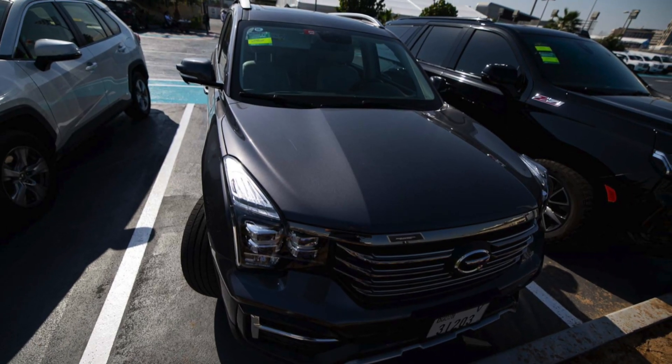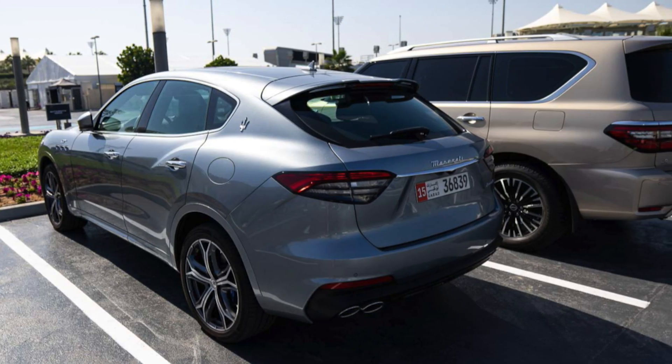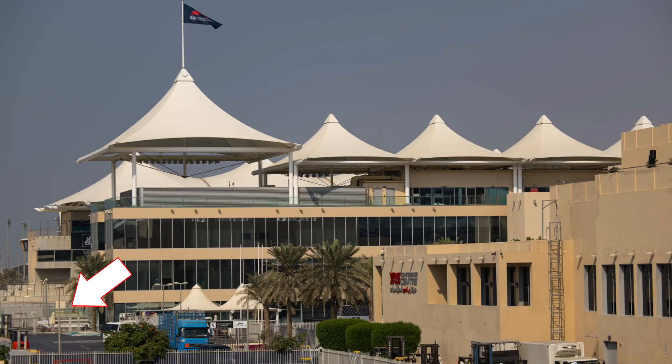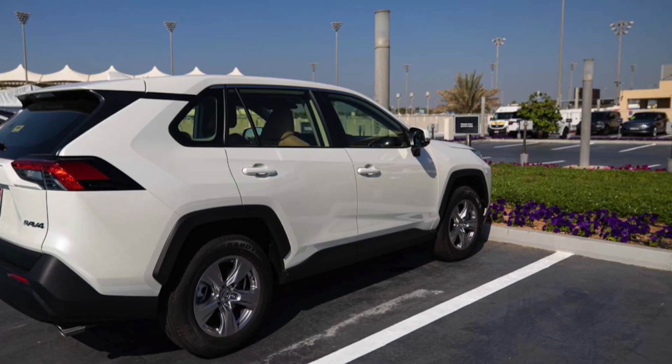With a couple of seconds to spare, let me run through what some team principals were driving. Andreas Seidel had a grey GS8. Fred Vasseur was in a blue Alfa Romeo. Mattia Binotto was in a Maserati Levante GT — probably the most expensive car in that car park along with Lance Stroll's Aston Martin. Franz Tost was driving a Toyota RAV4. Getting into the paddock car park is nearly impossible without a paddock pass, making Abu Dhabi one of the trickier races to meet an F1 driver.